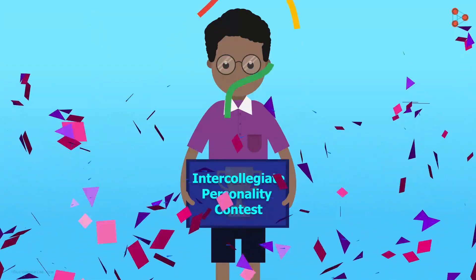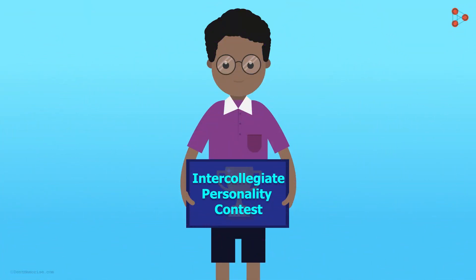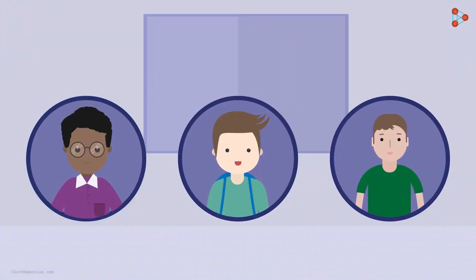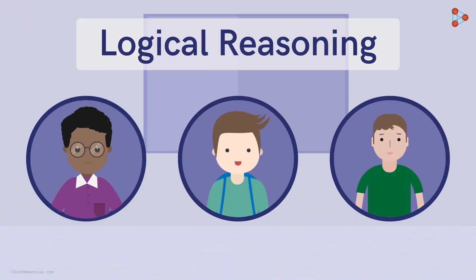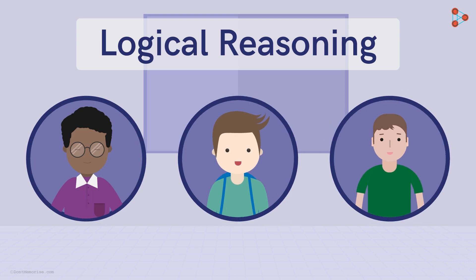Zeki is selected from his college to participate in an intercollegiate personality competition. The screening round for this competition is logical reasoning. Zeki and his opponents have to solve a puzzle given to them in this screening round to enter the competition. Let's first look at the puzzle.